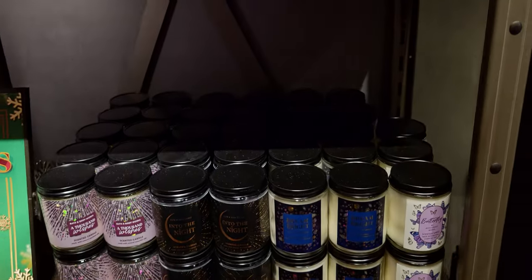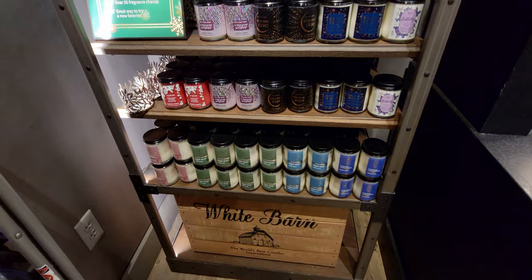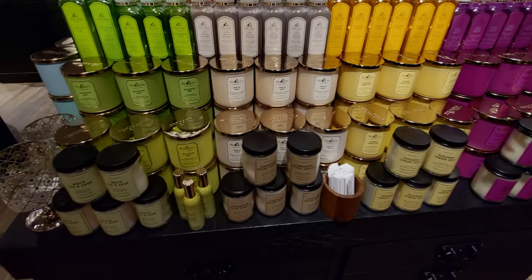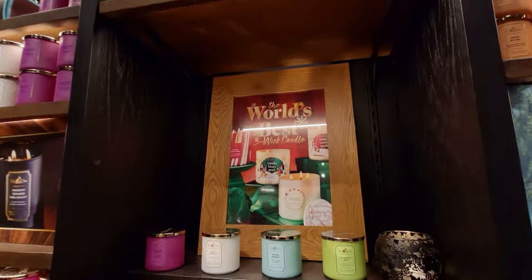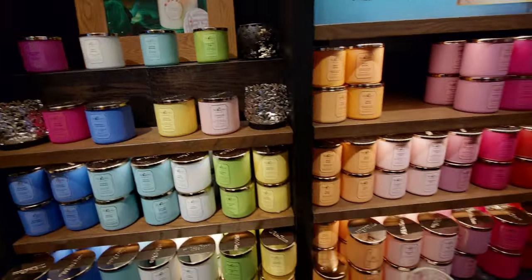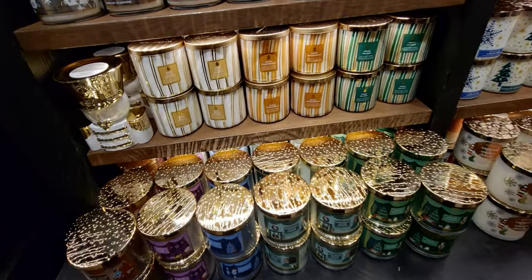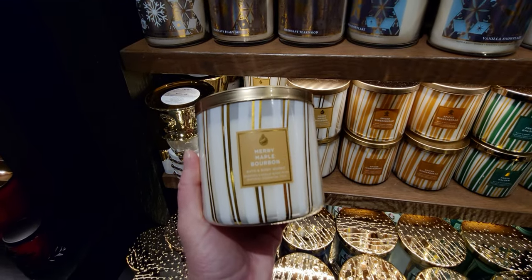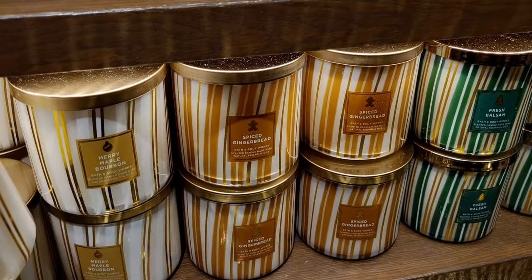Plenty more Japanese Cherry Blossom over there as well. And here we go — we're about to be in Christmas candle city! Over here I see the sign 'World's Best Three-Wick Candles' — and wait, is that a gnome or a Santa? There's a green candle holder that looks like a gnome or Santa — that has got to be something they're bringing out. So exciting! Now — Merry Maple Bourbon. I thought this was an online exclusive, but here it is in store!